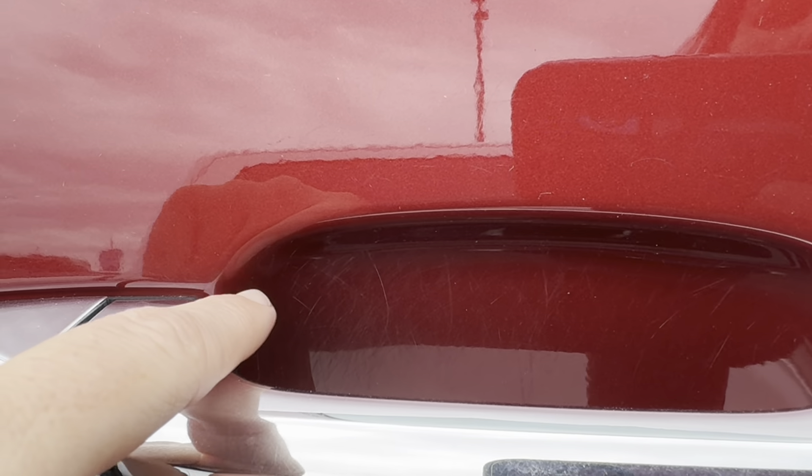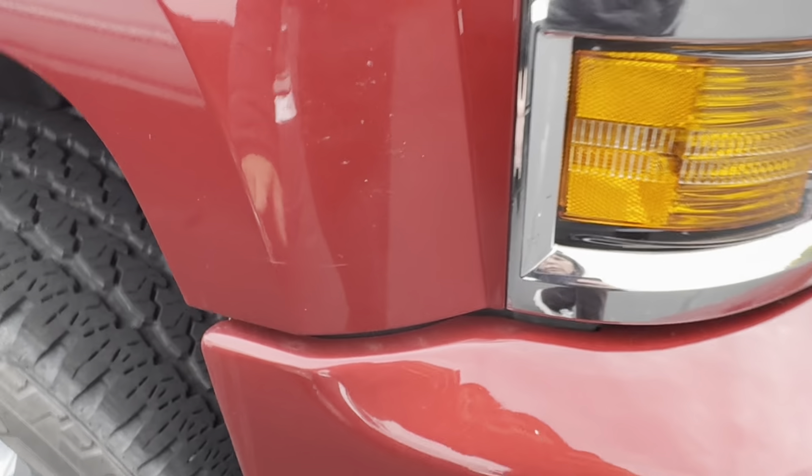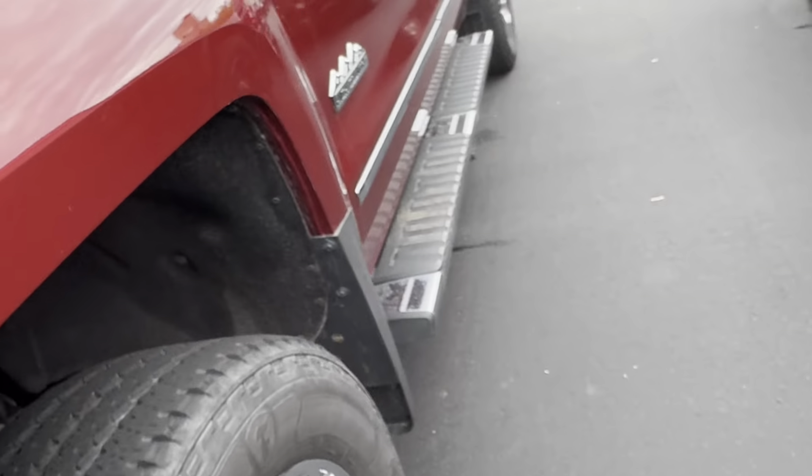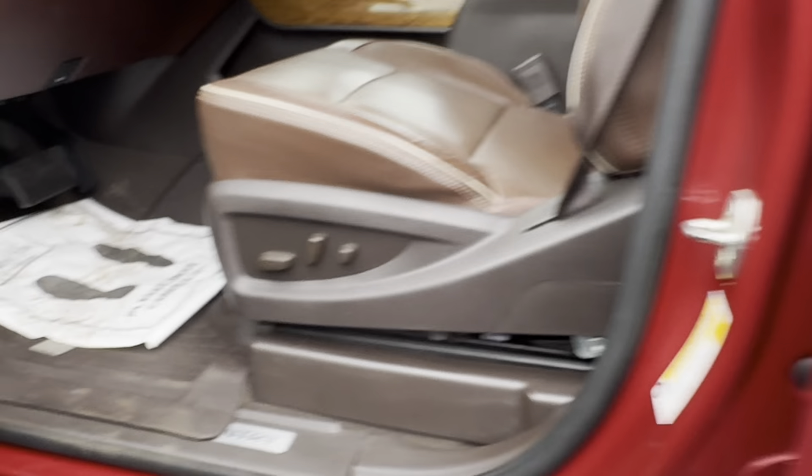Very faint there. Some scratching here — very faint. You can see the handles, how you usually see the scratching in there as well. Moving into the interior of the truck — I don't know if there's anything else for me to show you on the exterior. There's a chip right there. Just trying to double-check everything as I'm walking around it to make sure I didn't miss anything.